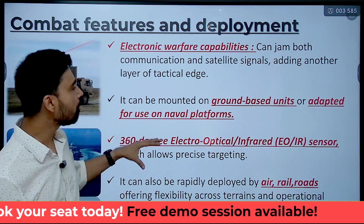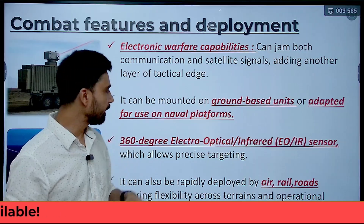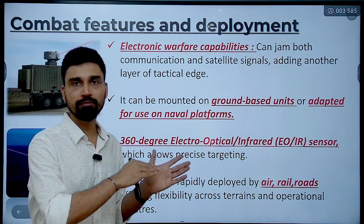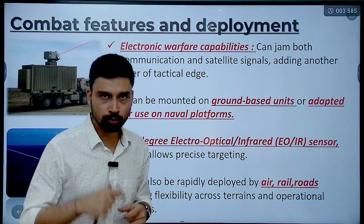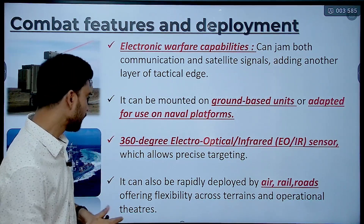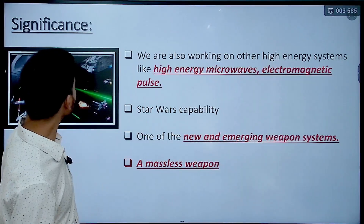The system also has 360-degree electro-optical and infrared sensors which allow precise targeting. The electro-optical sensors capture the image of a drone flying over the territory, lock onto that target, and then fire the laser. Infrared sensors look at the heat signature — if an aircraft or drone is moving through an area it will emit heat, and that heat emitted by these aircraft or drones is sensed, enabling precise targeting. The system can also be rapidly deployed by air, rail, or road, offering flexibility across various operational theaters.